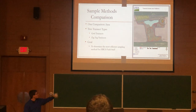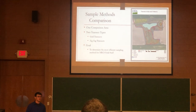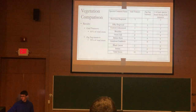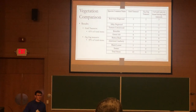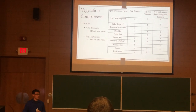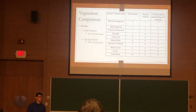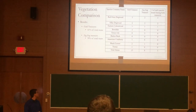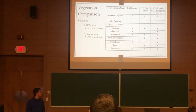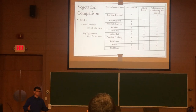For the comparison area located on the upland portion of the site, both grid and zig-zag transects were conducted to determine the most efficient method for NRCS staff field investigation. The vegetation comparison showed 13 stems found during the grid transects and 8 during the zig-zag transects, with 5 stems found by both methods — for example, 2 silky dogwood stems were found during both transects. Overall, 61% of stems were found during grid transects and 39% during zig-zag transects, a 21% difference, which is significant.